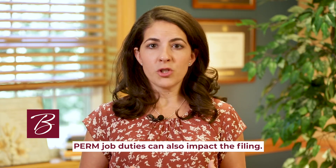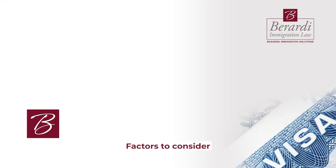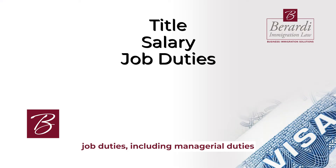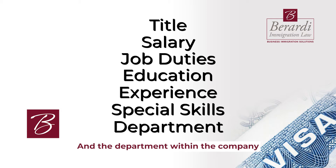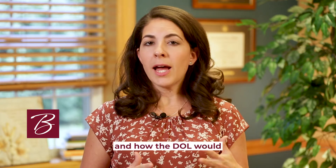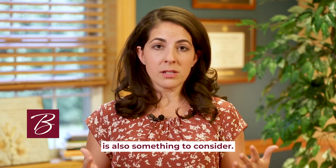A change in the applicant's PERM job duties can also impact the filing. Factors to consider are changes in title, salary, job duties including managerial duties that are more than minimal, the education, experience, and special skills required for the position, and the department within the company where the position sits. How the PERM position was classified by the Department of Labor and how the DOL would classify a new position is also something to consider.